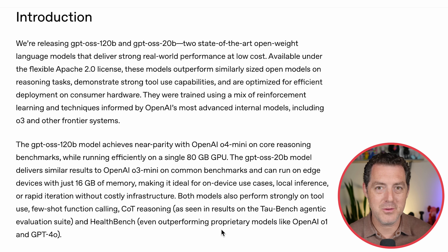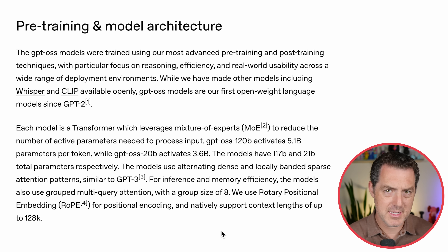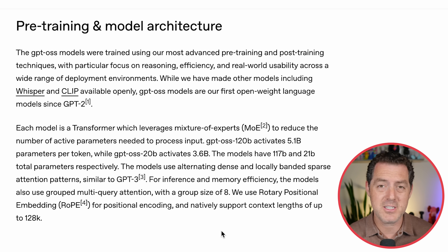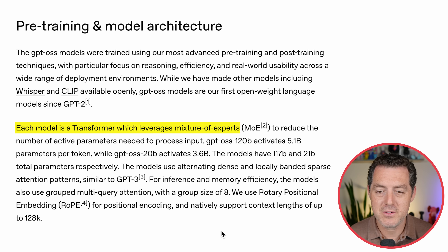Set reasoning really low when you need a quick answer and don't care about deep thinking, and set it high for complex math, science, coding, and reasoning problems. Both models were trained using their most advanced pre-training and post-training techniques with a focus on reasoning, efficiency, and real-world usability. I suspect this model, along with the amazing Chinese open-source models we've seen recently, will really change the game for enterprise organizations that need extra security and privacy by deploying models on-premises.